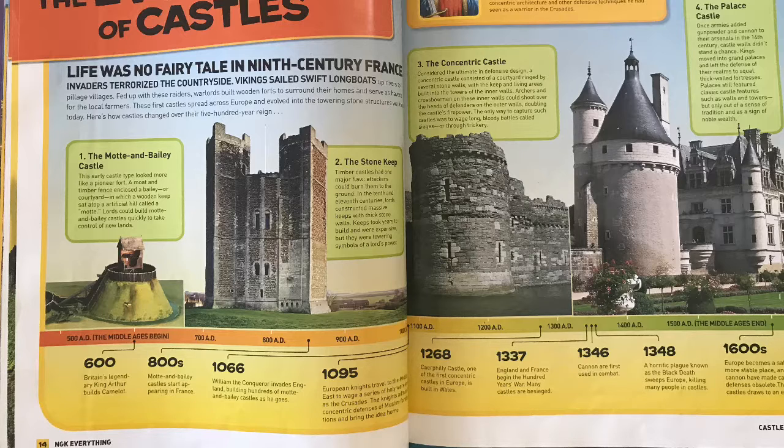Here is the timeline. This is a long time ago, and this end is nearer to now. In 500 AD the Middle Ages began. Around 600, Britain's legendary King Arthur built Camelot. In the 800s, motte and bailey castles started appearing in France. In 1066, William the Conqueror invaded England, building hundreds of motte and bailey castles as he went. In 1095, European knights traveled to the Middle East to wage holy wars known as the Crusades, admiring the concentric defenses of Muslim fortifications and bringing that idea home — they copied this from the Muslims.